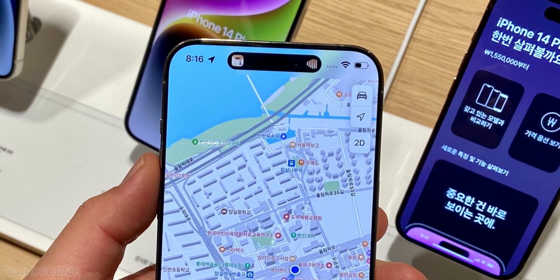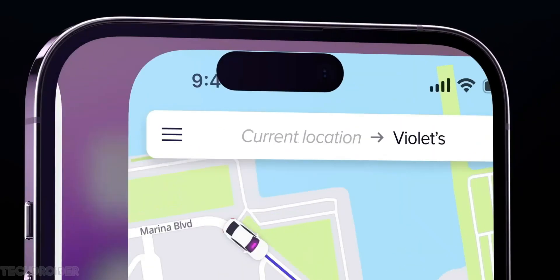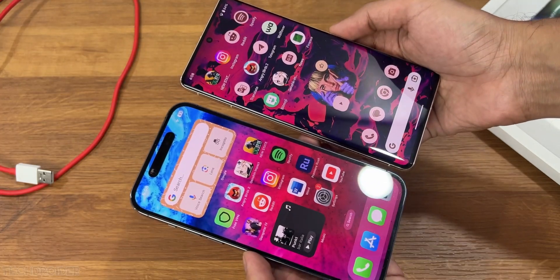The iPhone 15 is coming soon with Dynamic Island for all models — standard, Plus, Pro, and Pro Max. That's fun to play with; we saw it last year so it's not something new, but the notch is gone this year.